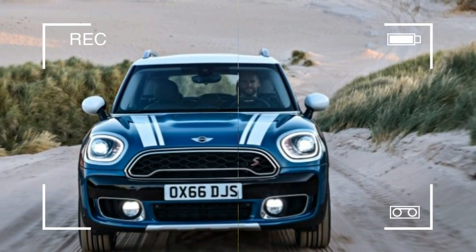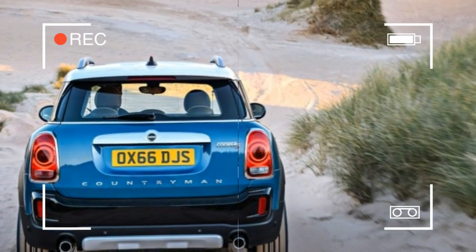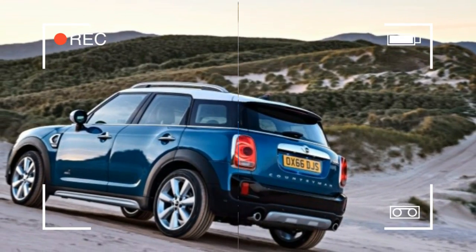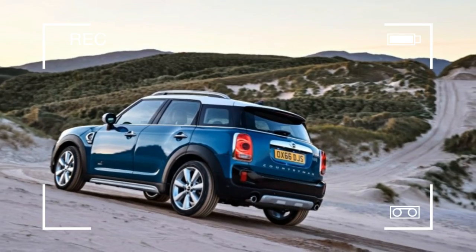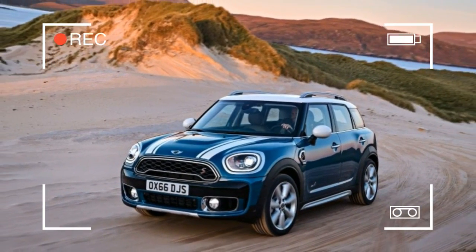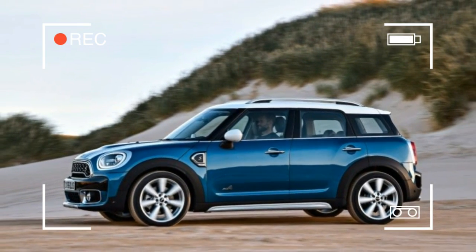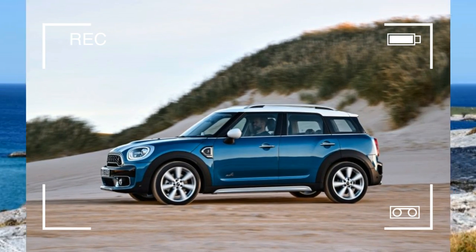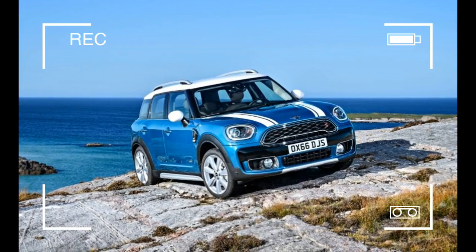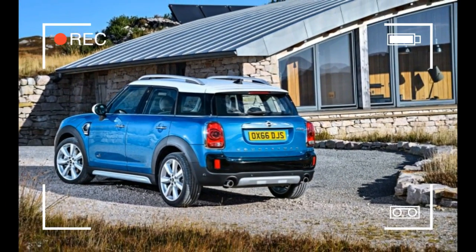We'd suggest burying it in a garlic-filled coffin with a stake through its heart. The Paceman's demise makes this new Countryman the priciest Mini, performance specials aside, with its range cherry and purpose backed by a serious expansion in size. The first Countryman was big when compared with the bijou Mini hardtop of its day, but it was overly compact even by compact crossover standards. Owners and potential buyers told Mini's customer clinicians they wanted it to be bigger and more practical.